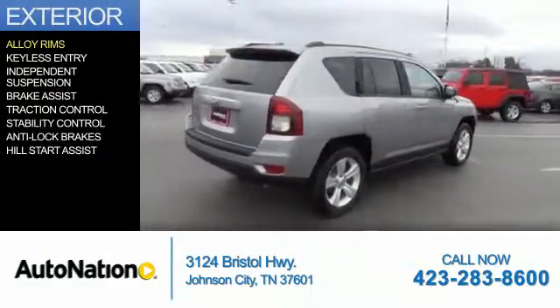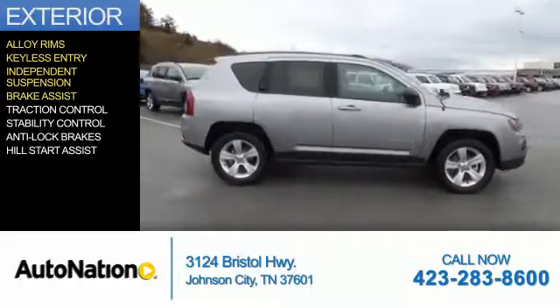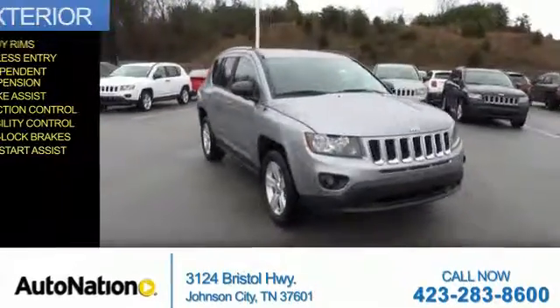The features include alloy rims, keyless entry, independent suspension, brake assist, traction control, stability control, anti-lock brakes, and hill start assist.